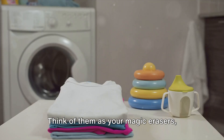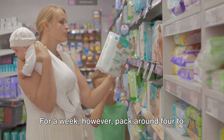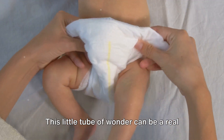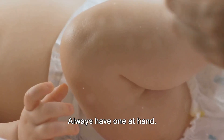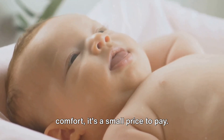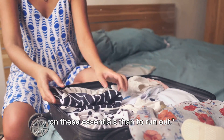Moving on to baby wipes — think of them as your magic erasers, perfect for cleaning up any mess in a jiffy. For a day trip, a single travel pack should suffice. For a week, however, pack around four to five full-size packs. And let's not forget the unsung hero of our baby bag: the diaper cream. This little tube of wonder can be a real game changer in preventing and treating diaper rash. Always have one at hand. When it comes to your little one's comfort, it's a small price to pay. Pack smart, pack right, and pack plenty — it's always better to overpack on these essentials than to run out.